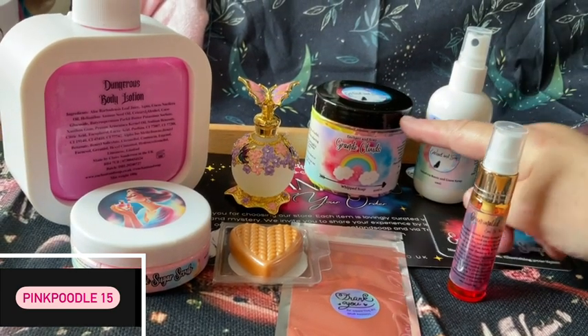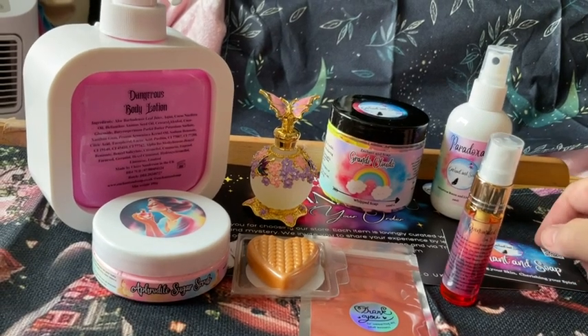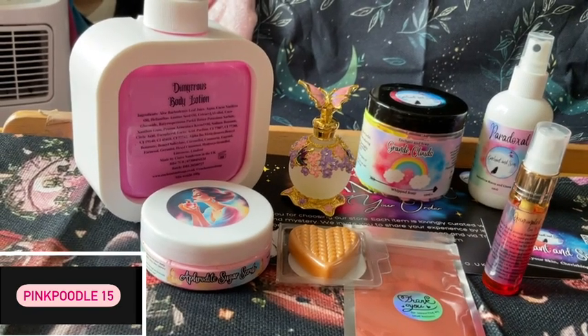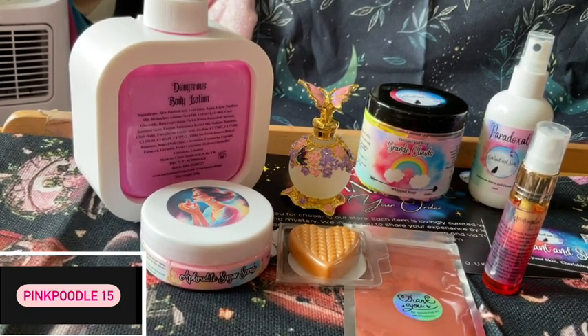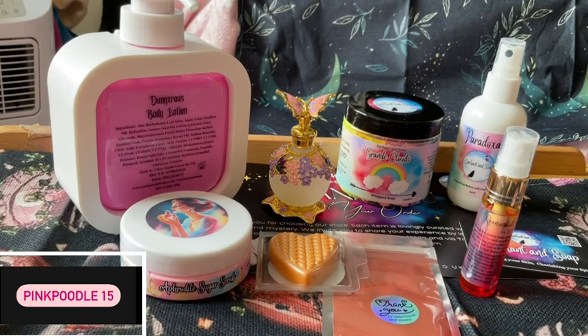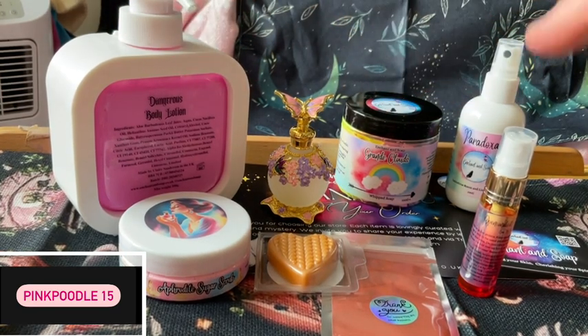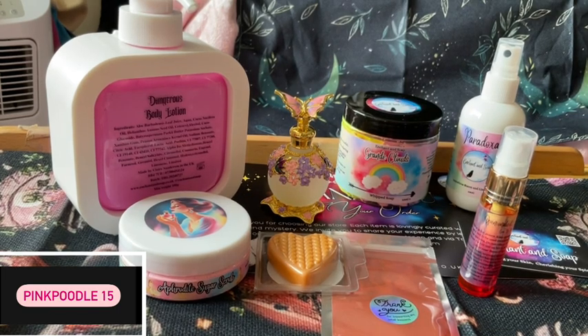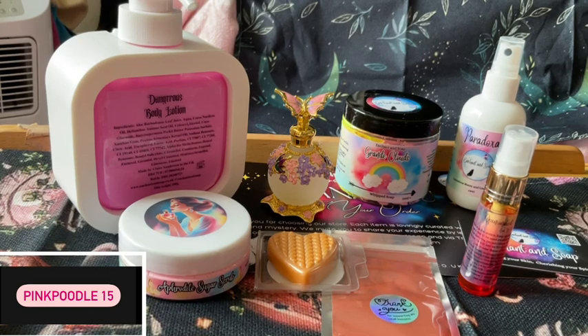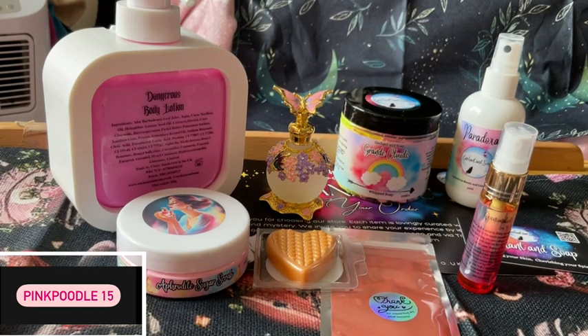Considering that this item here alone is £8 something, and this is £9.99 I think — now probably £7.99. That is so well worth it, it is amazing. That is so lovely. She's just sent a message — I can't believe about this, it's just beautiful. I'm literally bowled over, Clare. I literally am for the price I paid and what I got. I love all this. I've had this before twice and I love it. I've had Grande Clouds before and I love it. I've never had this perfume but it smells gorgeous. This smells lovely — Paradoxal is a really lovely smell.